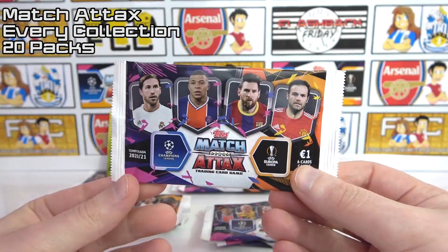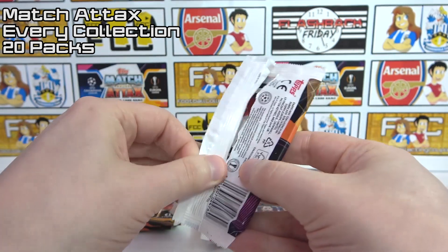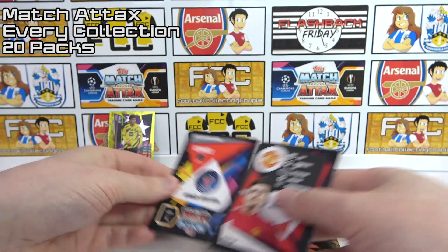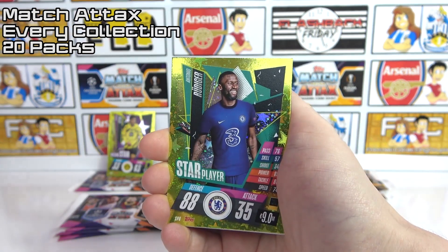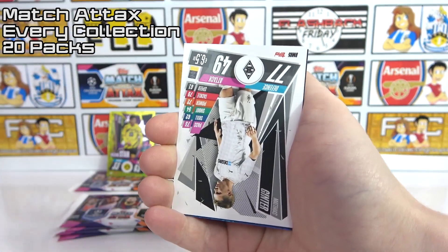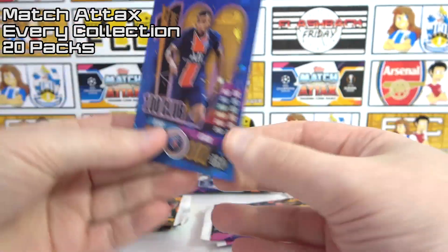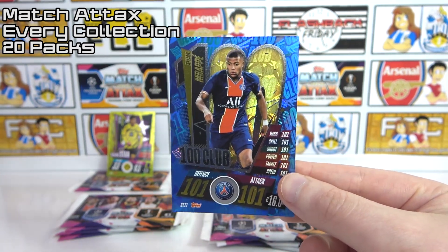We did open some of this Spanish collection on the channel so you can check that out in the iCard. Let's crack into these and see what the Spanish packs can give us. I think so far in this battle the UK is doing about as well in Europe as the Eurovision. Oh, it's already better — we've got an exclusive card, a Rudiger star player, a Vinicius, a Ginter. The Mbappe 101 from my first Spanish pack! That's going to take some beating from any of the packs.